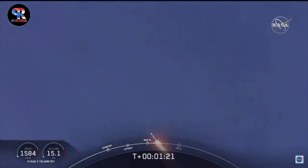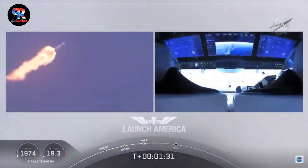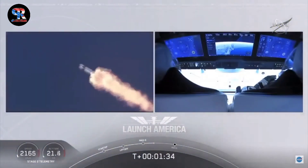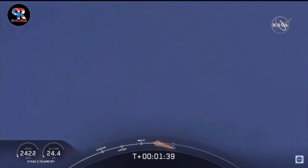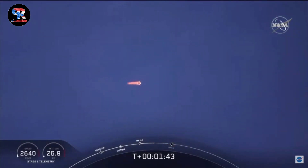Copy, one Bravo. We heard that one Bravo call-out — that's just the second abort zone that they're in. They'll continue to be on this until the first stage has done its job and they switch over to the second. At this point, Bob and Doug are pulling about 2.3 Gs — 2.3 times Earth's gravity — already moving at over 1,500 miles per hour.